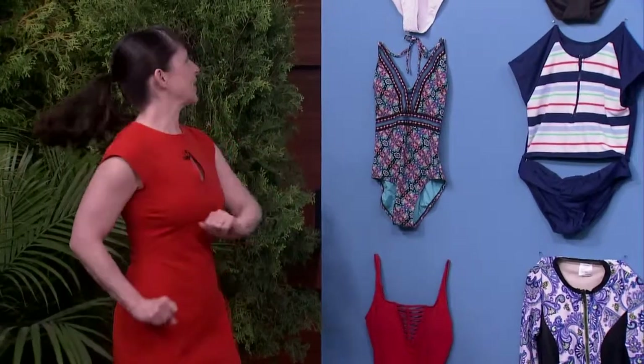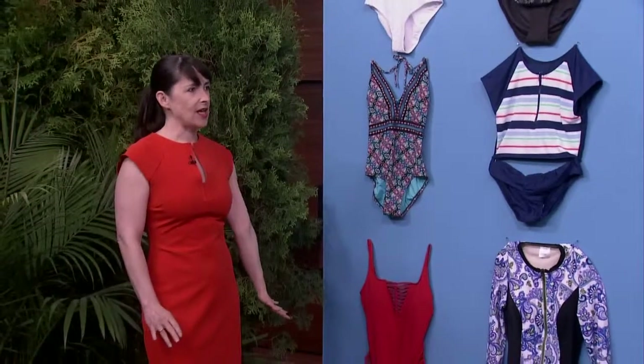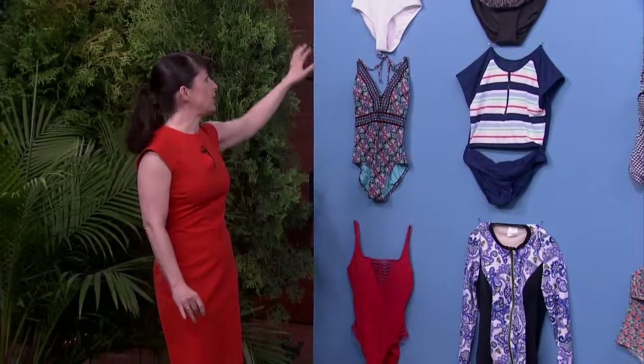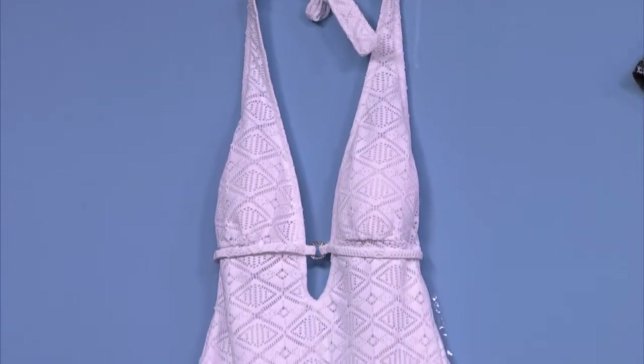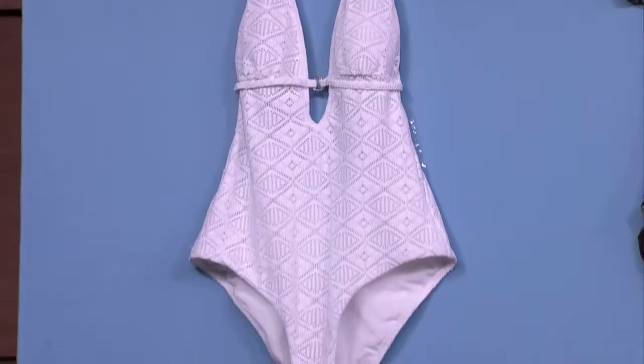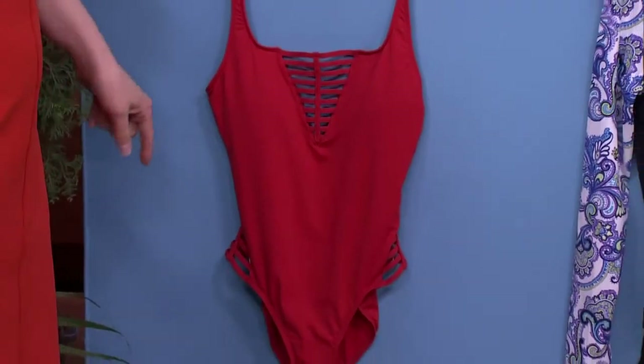Now we're ready to start shopping. One of our favorite trends this year is this plunging neckline. It's universally flattering. I know that seems awfully low, but it's going to give you a really nice long line and lengthen the torso. I like this one because it's actually covered up but still gives you that same effect. It's super sexy.